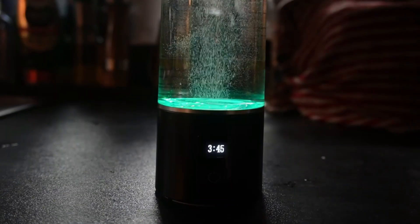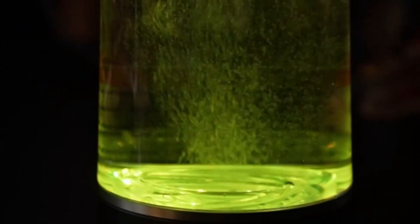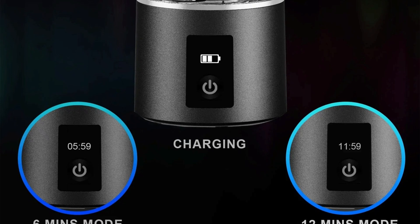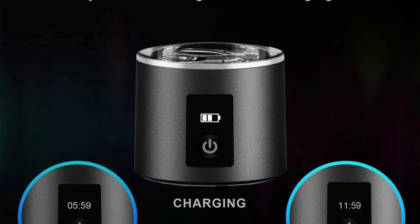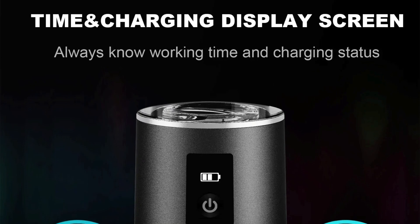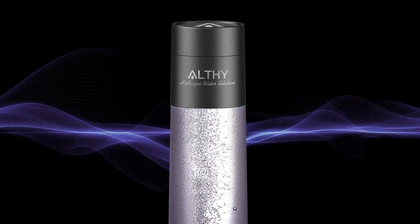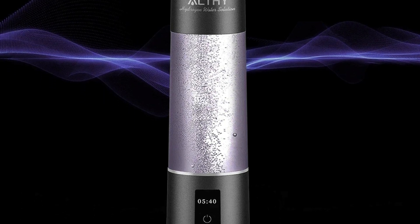Portable and user-friendly design: made from Korean LG Triton BPA-free food-grade material, the Alfie bottle is lightweight, durable, and leak-proof. It includes a charging and working time display, making it easy to monitor battery life and the electrolysis process. Compatible with various water types, including mineral, purified, and raw water, it's perfect for travel, work, or everyday use. With its combination of advanced technology, safety features, and portability, the Alfie Performance Hydrogen Water Generator Bottle is a top choice for those seeking a healthier lifestyle.